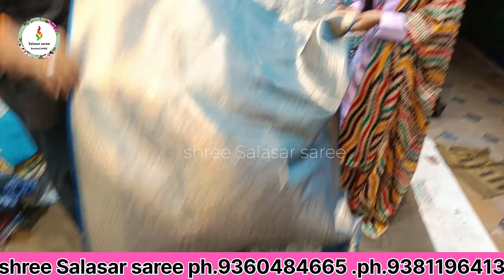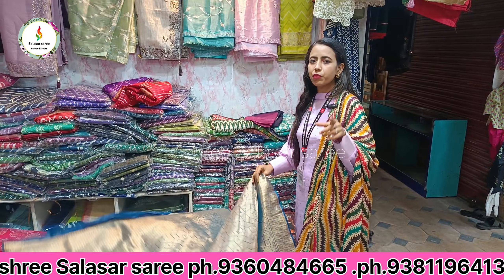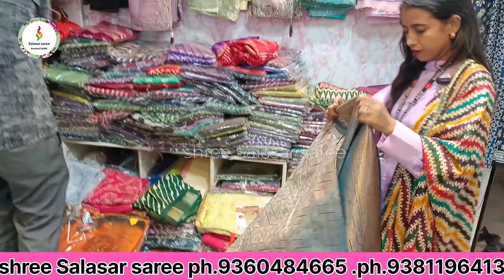The color is so good. You can see — the color options are so good, there is a wide color difference available. You can see it.